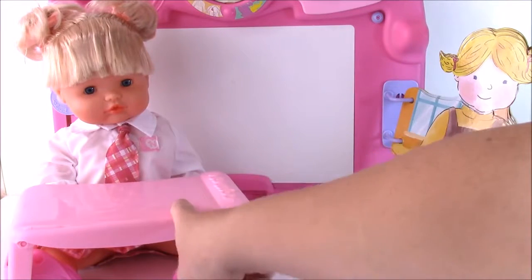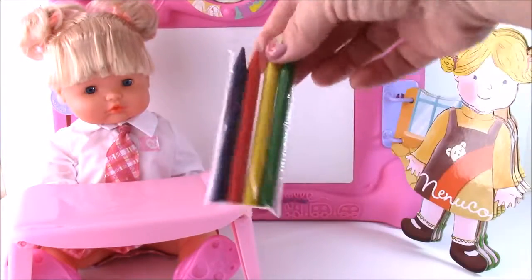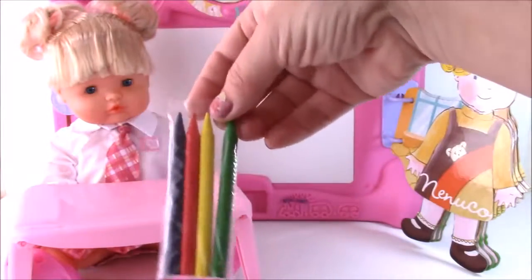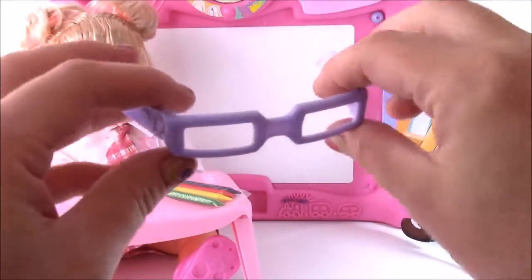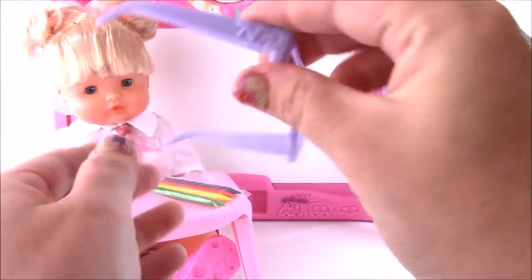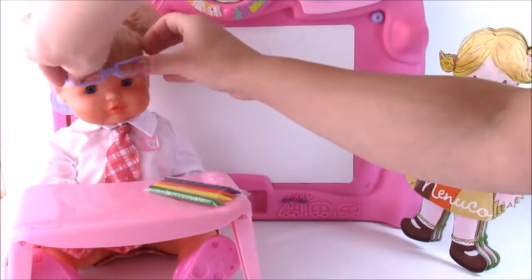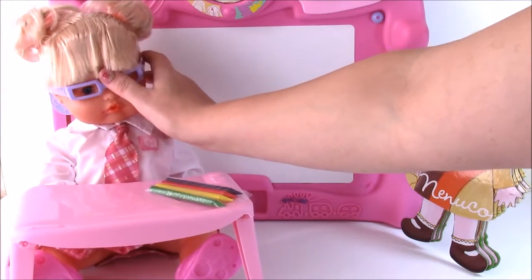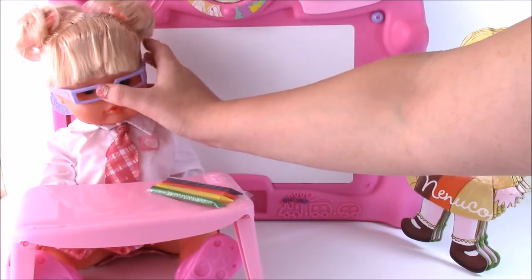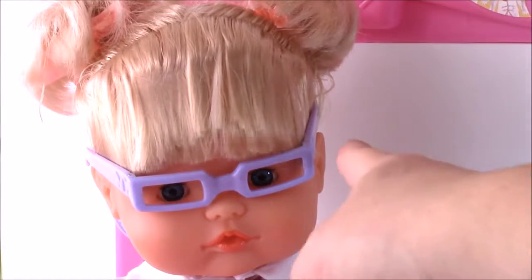Look how cute baby is — she's sitting at her desk and ready to learn. Let's see some of the accessories that come with the school kit. We have some crayons for coloring; they're actually real, you can color with them. Baby has a little trouble seeing the board from far away, so she's got these cute purple glasses. Let's try to get them on — there they go, they fit her perfectly.